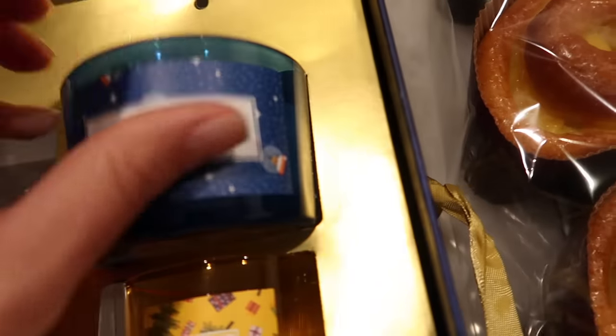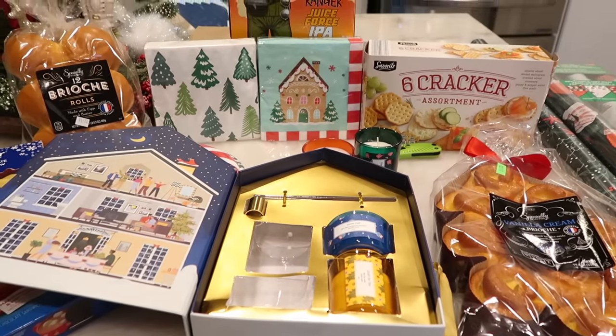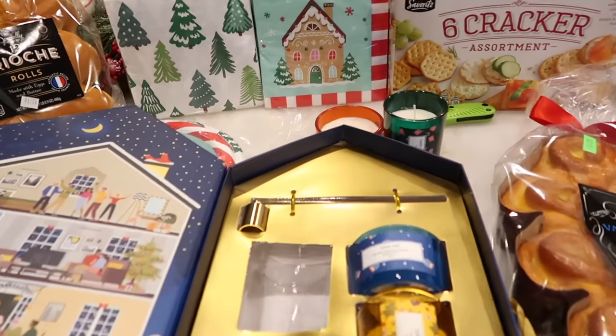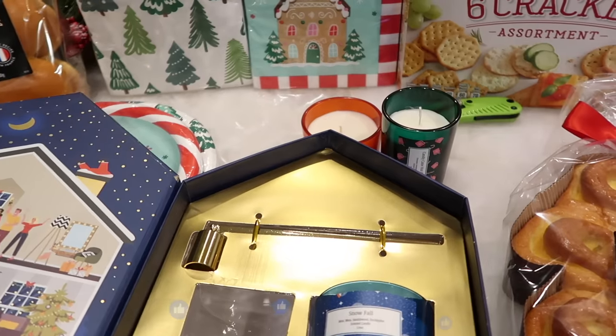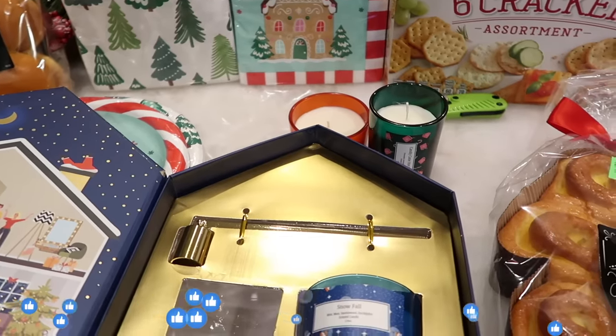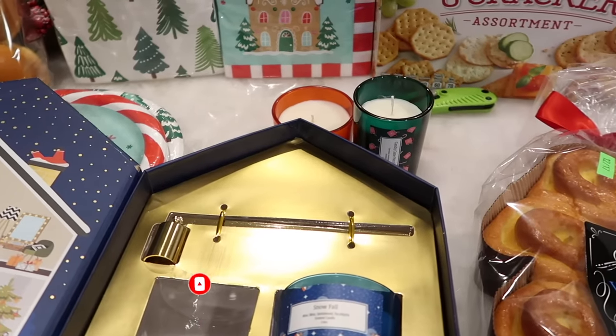It's super cute, fun, and festive — all of the above. That is the haul this week and I cannot wait to see you guys in the taste test. There's a lot of fun things we're going to try. If you're excited for that video, make sure to give this one a thumbs up and subscribe if you haven't already. I'll see you guys in my next video — bye!